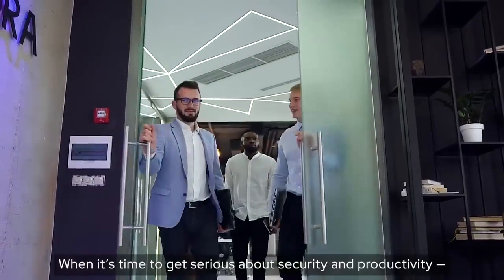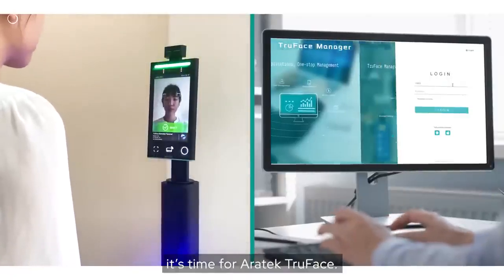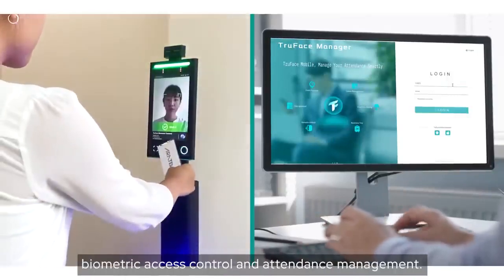When it's time to get serious about security and productivity, it's time for ERATECH TrueFace. It's your all-in-one solution for biometric access control and attendance management.